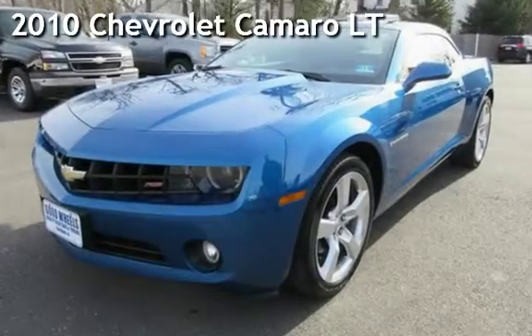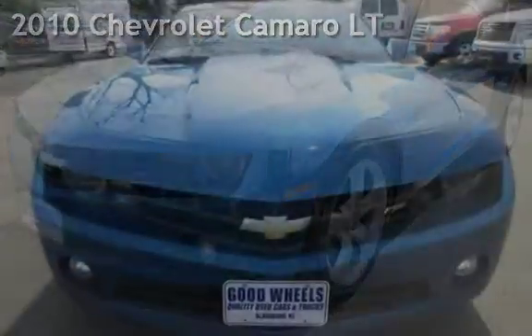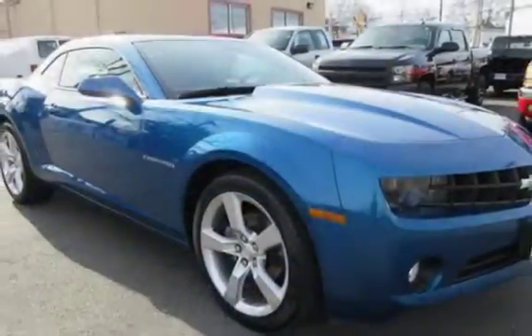Check out this pre-owned 2010 Chevrolet Camaro LT. This two-door coupe has a six-cylinder, 3.6-liter V6 engine, with rear-wheel drive and an automatic transmission.